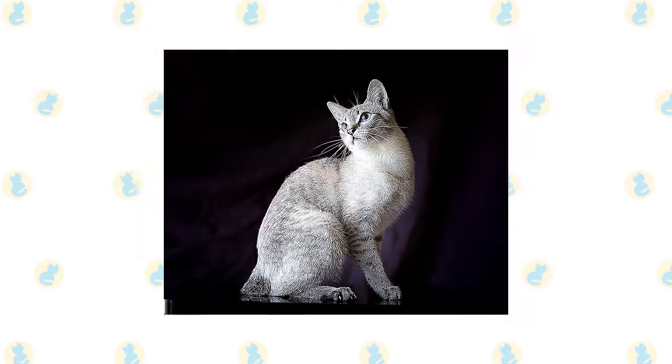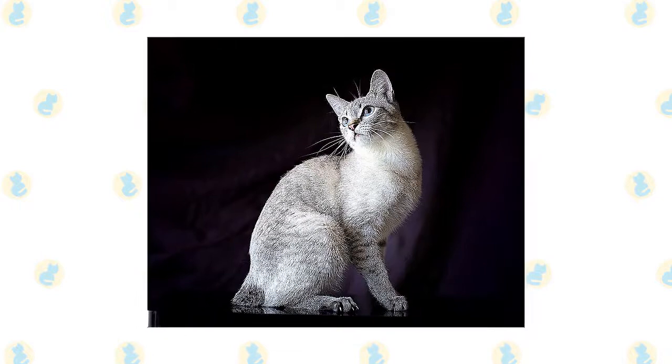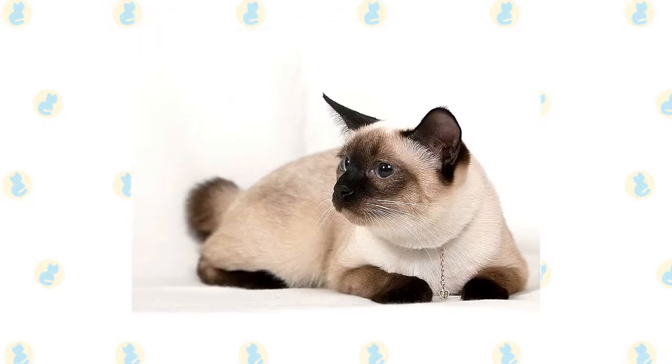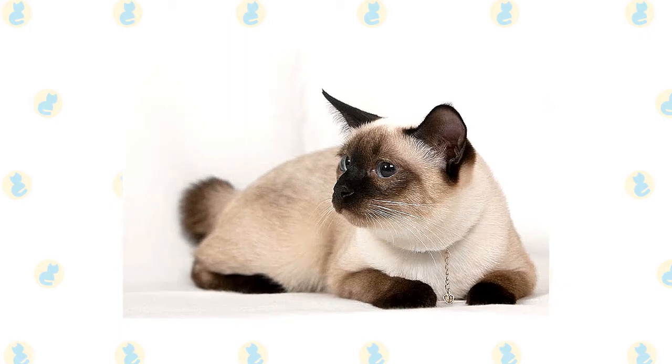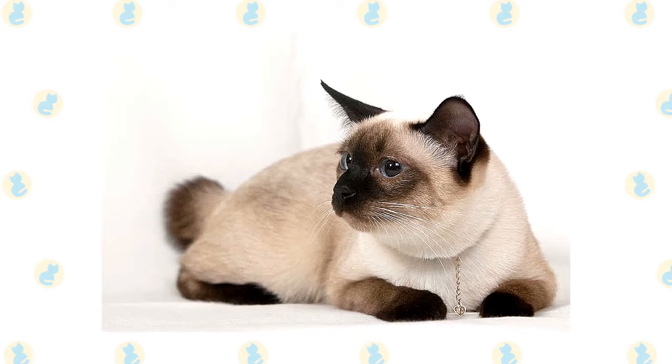The Mekong bobtail is a natural cat breed, which means they develop without the need for human intervention. These felines are known for being loyal, affectionate, and intelligent. You can find these Mekong bobtails in shelters and rescues, so remember to always adopt. Don't shop if you're looking to add one of these cats to your home.